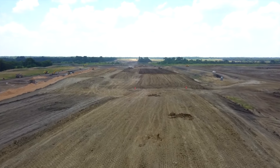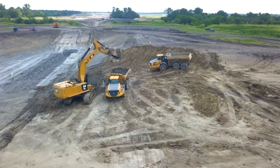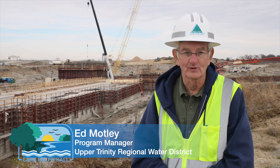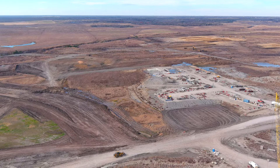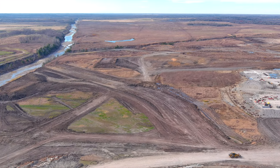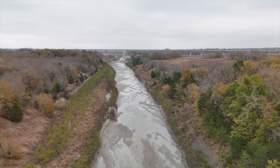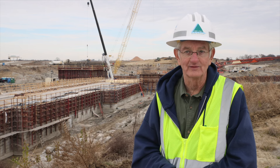We started construction on this dam in 2021, so we've been under construction for about two and a half years. We're projecting that it will go on for another two and a half years before it will be ready to start filling. We have cleared the areas from State Highway 34 east, and in about a year and a half we'll start clearing the area from State Highway 34 to the west. The very upstream portion we will be leaving as timber.